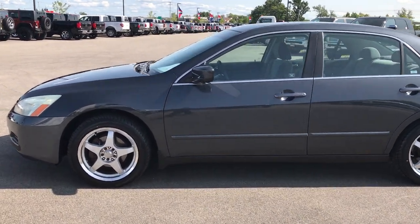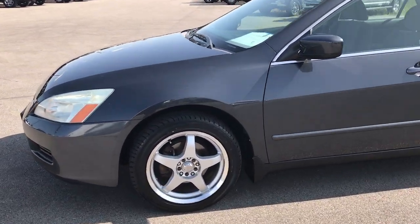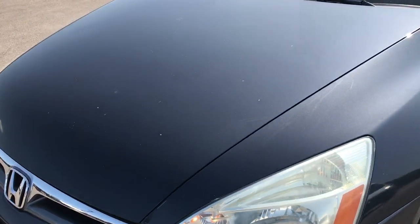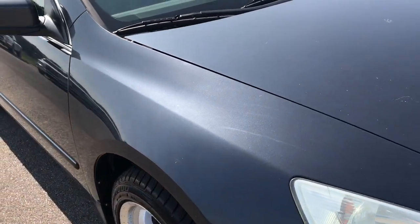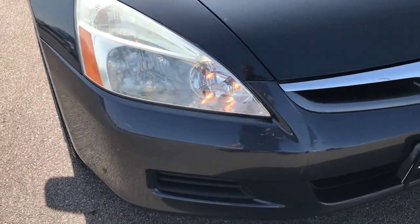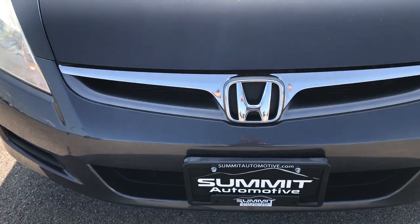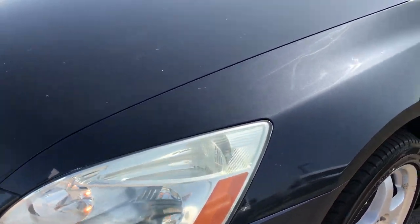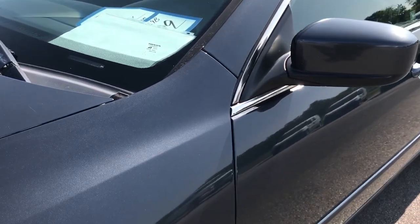This is stock number 7T369B, a 2006 Honda Accord. This vehicle has a 3.0 liter V6 motor and from this HD video you'll be able to tell that for the age and miles on this car it is in really nice condition, very nice mechanically working condition and very clean inside. The outside is in decent condition as well.